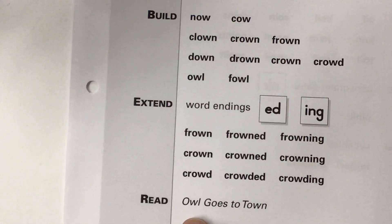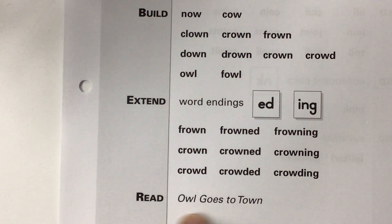So you're going to build these words, and then you're going to read these words down here at the bottom. Read that little phrase, and you'll be done.